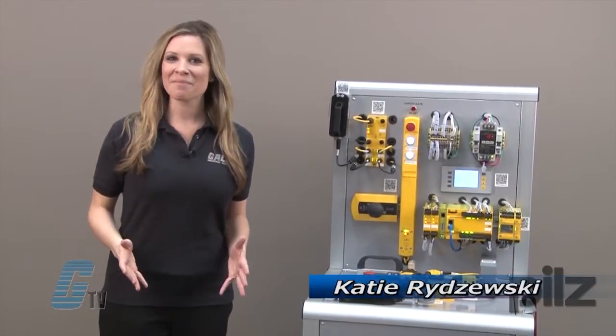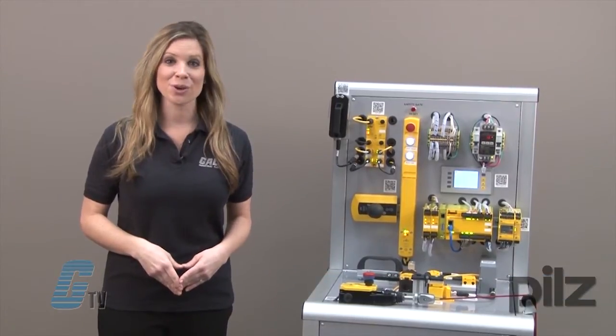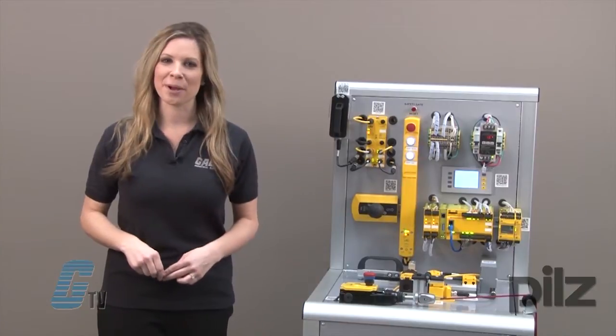Welcome to G-TV. Today I am here at PIL's Automation Safety United States Headquarters to show you additional safety products that can help create a safe environment.